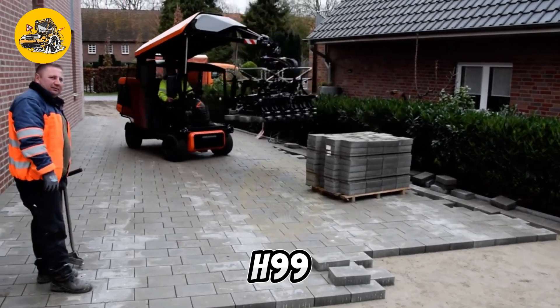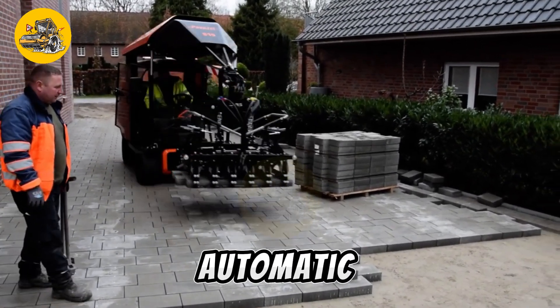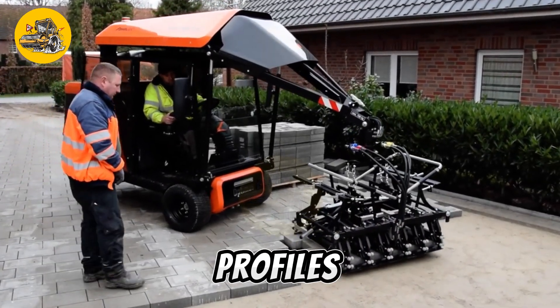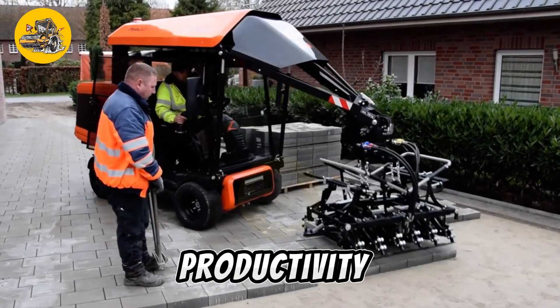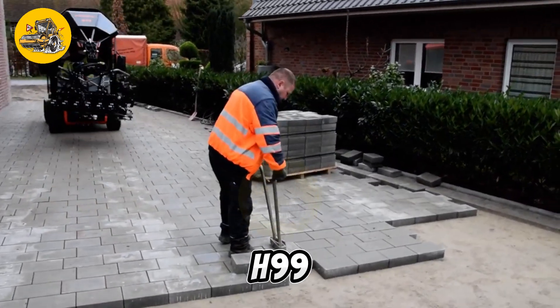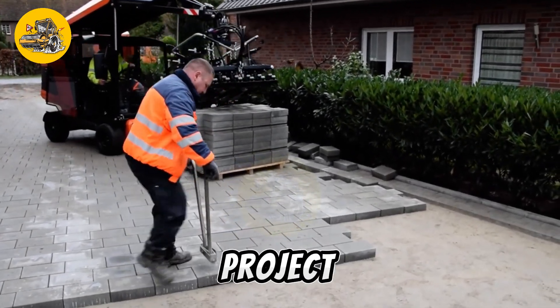The H99 series is renowned for its advanced features, such as automatic grade and slope control, which ensure accurate pavement profiles. The machines are easy to operate and maintain, minimizing downtime and increasing productivity on job sites. Highly versatile, the H99 series can handle a wide range of paving materials and project sizes.